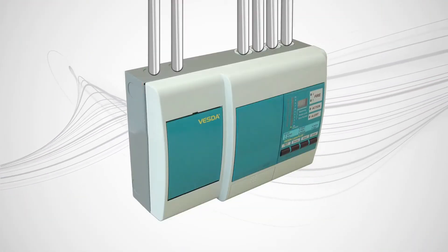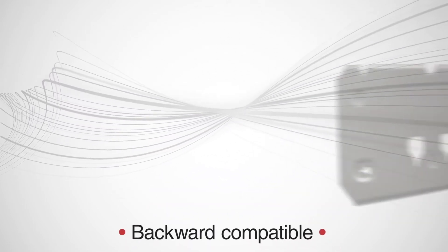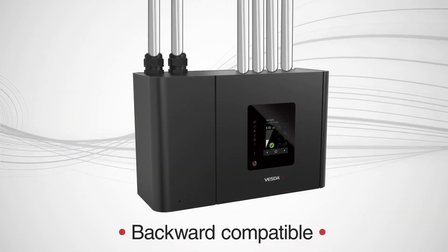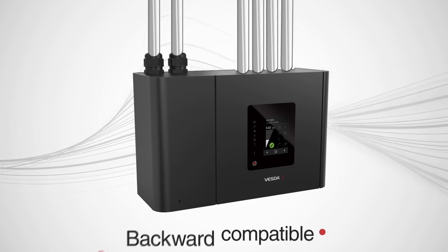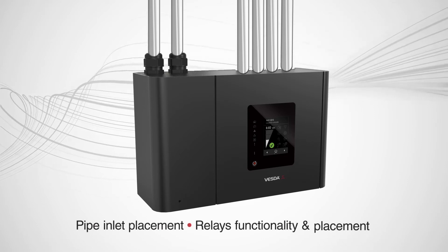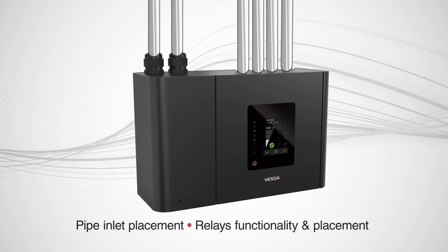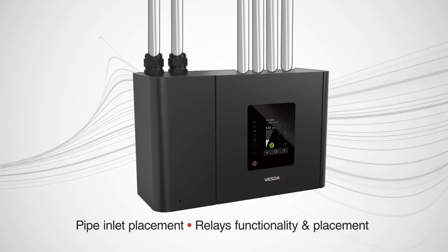Thoughtfully designed with the past in mind, VEP is backward compatible with the world's most trusted and dependable ASD, VESDA VLP, with an identical physical and electrical footprint, including pipe inlets, relay functionality, and placement. The VESDA-E VEP allows fast and seamless retrofit with the added benefit of the VESDA-E platform.